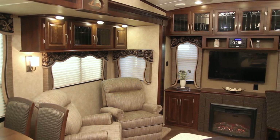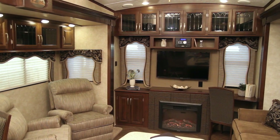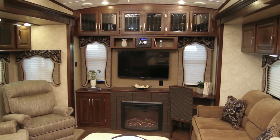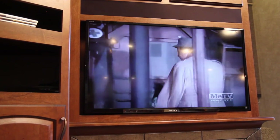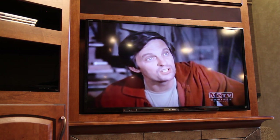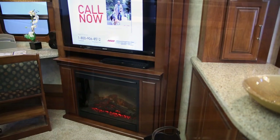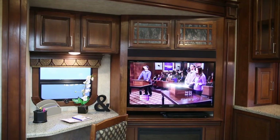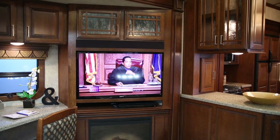Just like your home, we have added numerous electrical outlets located in various places throughout your living area, giving you power where you need it. To take advantage of our top-of-the-line high-definition flat panel TVs, we're now incorporating a Blu-ray player into the entertainment system of all Montana and Big Sky models. Using the single-name brand Sony Entertainment System allows you to use one remote to control both the TV and the entertainment system.